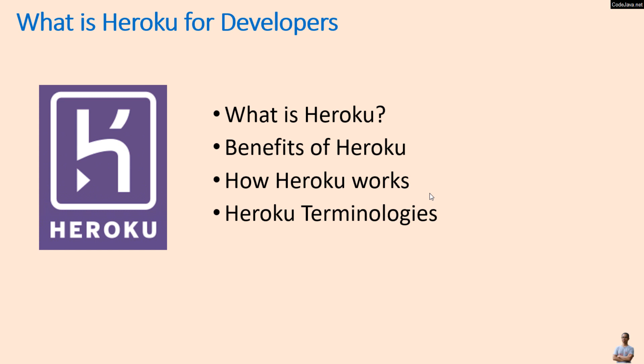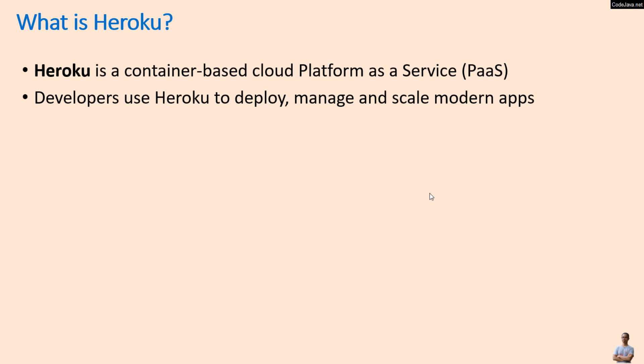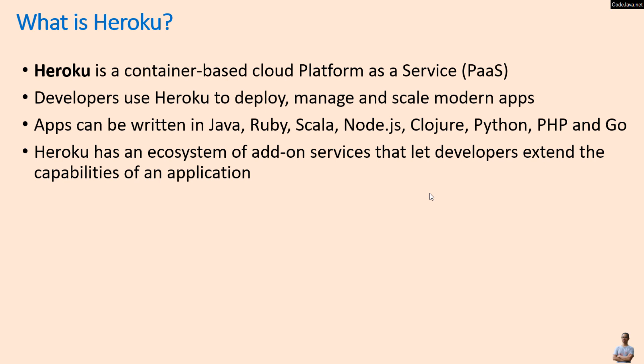So what is Heroku? Heroku is a container-based cloud platform as a service, or PaaS. Developers use Heroku to deploy, manage, and scale modern apps. Apps can be written in Java, Ruby, Scala, Node, Clojure, Python, PHP, or Go. Heroku has an ecosystem of add-on services that let developers extend the capabilities of an application.